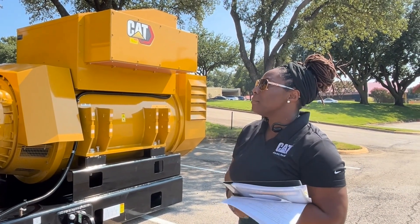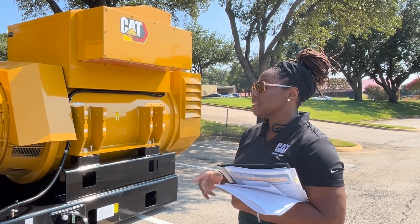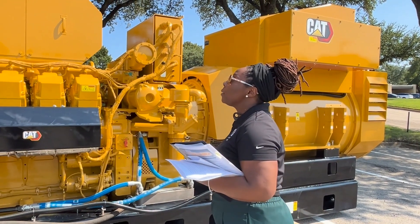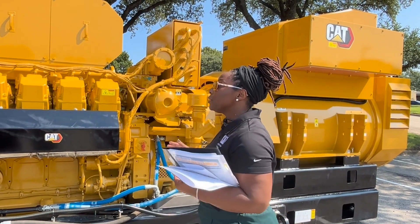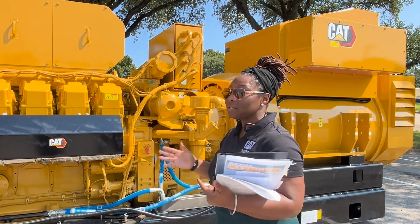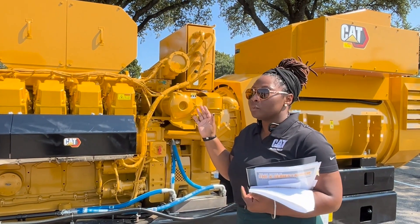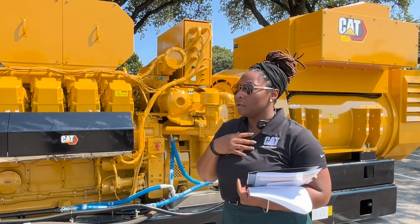I also wanted to mention size. This unit is almost 50% smaller and 20% lighter than the Jenbacher J616, yet we've actually improved our power density by 44.3%. It packs quite a punch. The reason that's important is it gives you a lot more flexibility in your site configurations — it can fit in tighter spaces and reduces your transportation and construction costs.